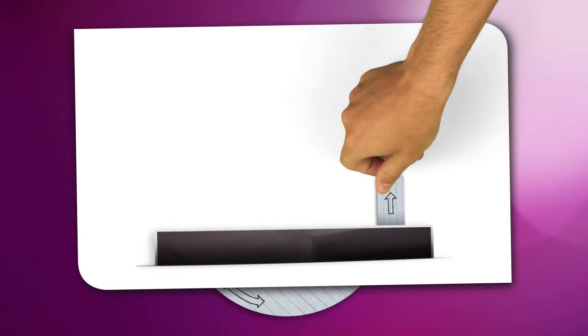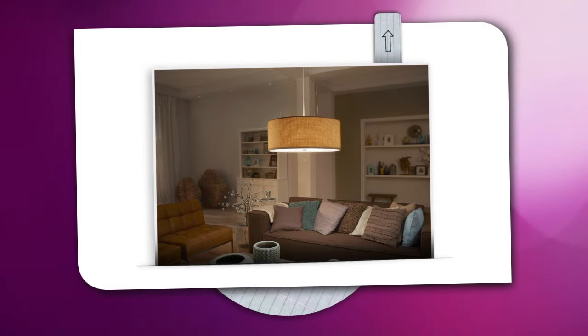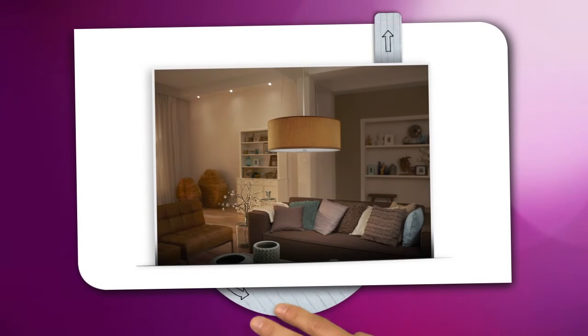Start off with general lighting, like a single ceiling-mounted light, to provide an even distribution of light throughout the room. Larger spaces can benefit from additional light points. Warm white light is best for creating a cozy atmosphere.